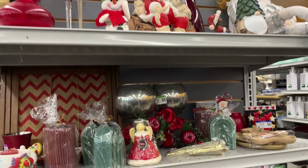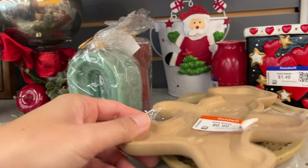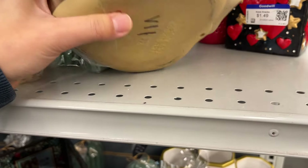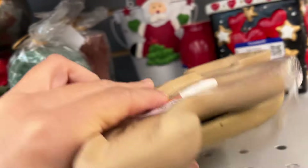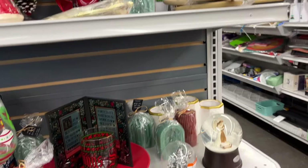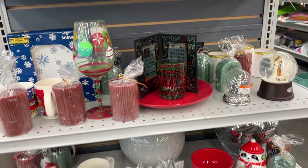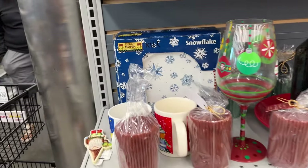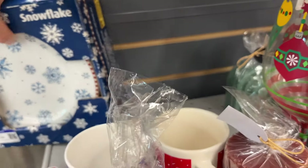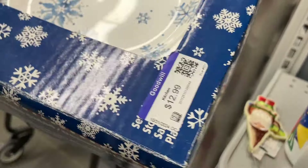At the Christmas end cap, there's a Brown Bag Vintage Cookie Mold set of three for $7. And here are Debbie Mumm Snowflake Dinner Plates for $12 – this looks like it's from the 90s and is priced at $13, which is a bit expensive.